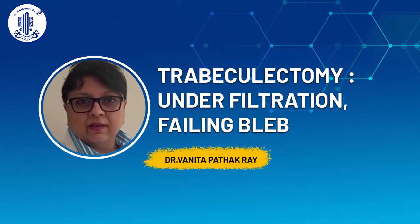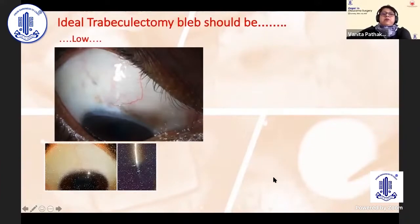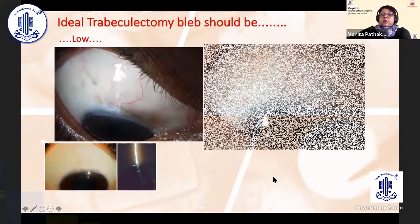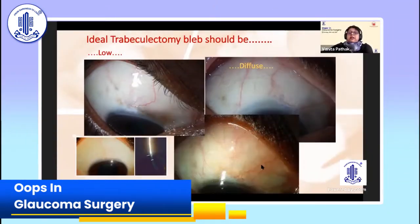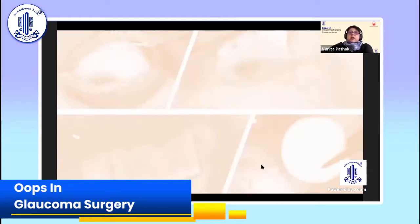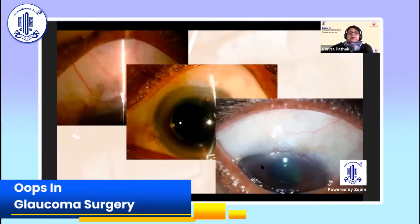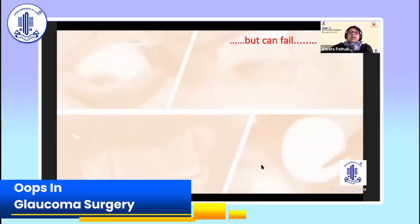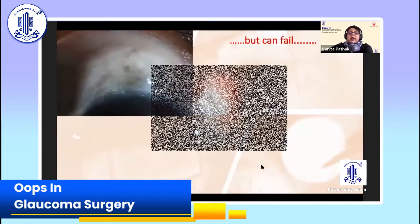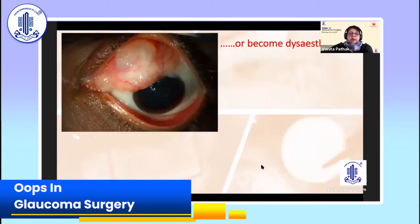Thank you very much for the kind invitation, AIOS and Dr. Devantoli. An ideal trabeculectomy bleb should be low, not overhanging over the cornea, diffuse, and posteriorly directed as seen here. It should not be anterior at all and should occur in a recurring fashion in most surgeries. Unfortunately, it can fail and you can get blebs looking like that, and you can even get large dysesthetic blebs.